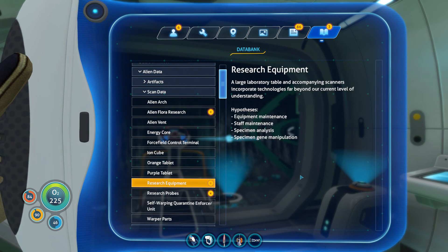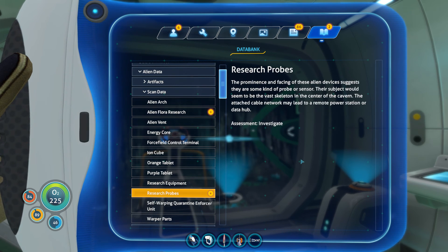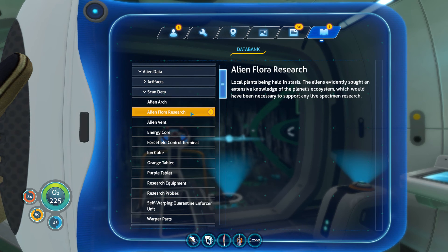Research equipment: the large laboratory table and accompanying scanners incorporate technologies far beyond current understanding. Hypothesis covers equipment maintenance, staff maintenance, specimen analysis, specimen gene manipulation, and research probes. The prominence and facing of these alien devices suggests they are some kind of probe or sensor. Their subject would seem to be a vast skeleton in the center of the cavern. The attached network cables may lead to a remote power station or data hub. Gotcha. And the flora research: local plants are in stasis here. The aliens evidently sought extensive knowledge of the planet's ecosystem to support live specimen research.